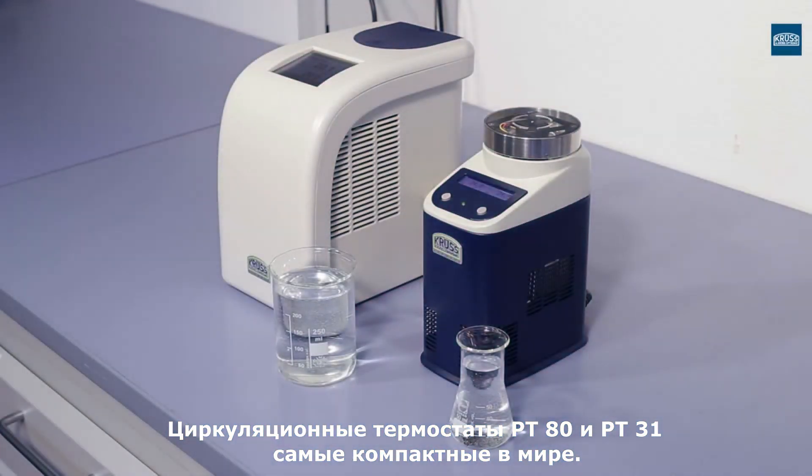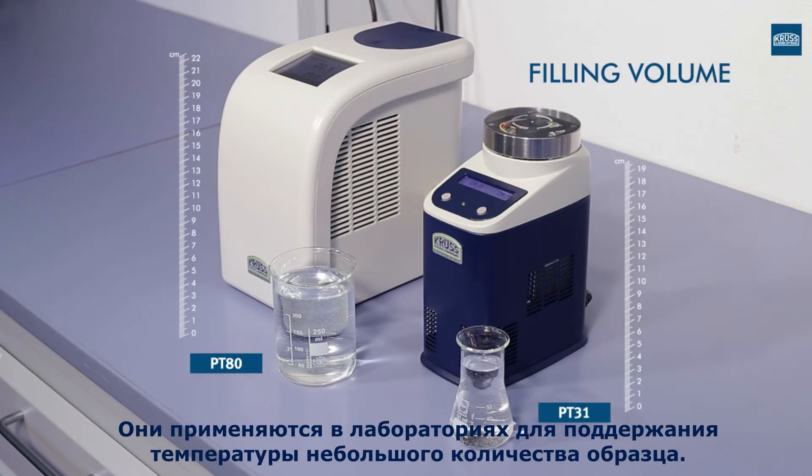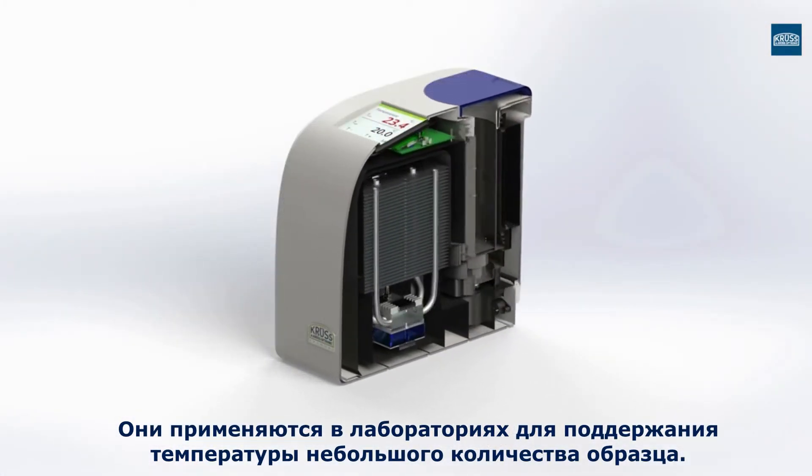The circulation thermostats PT80 and PT31 are the smallest thermostats in the world for temperature control tasks in the laboratory. They have been designed for the temperature control of small sample quantities.